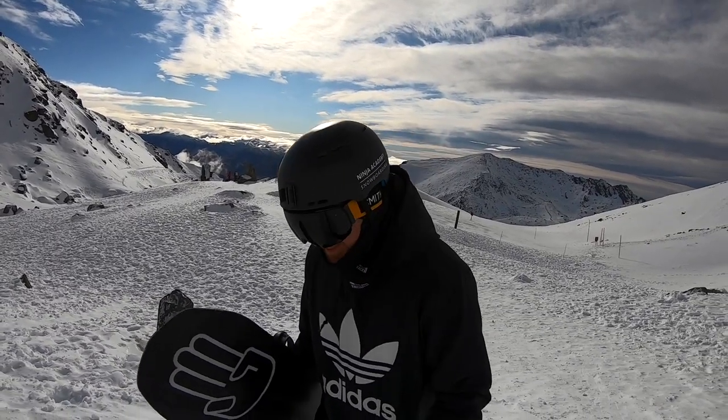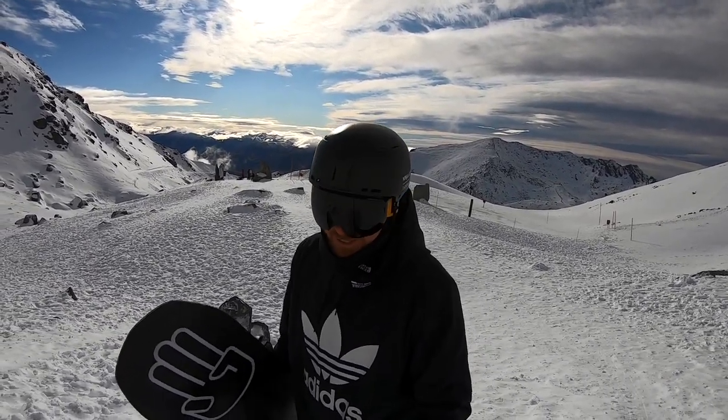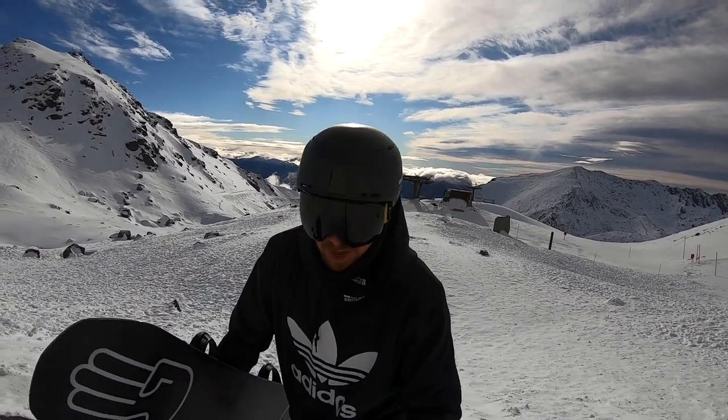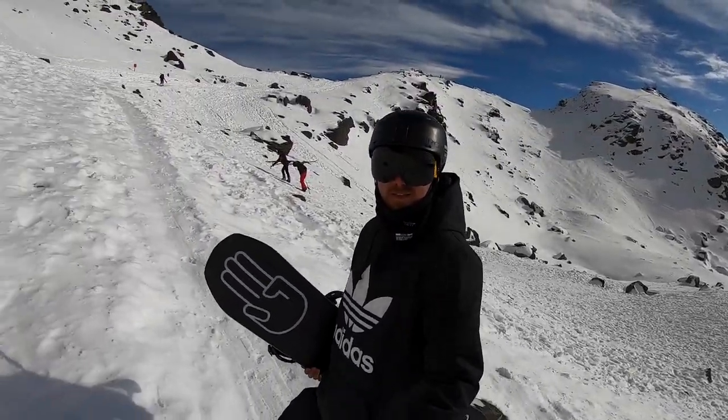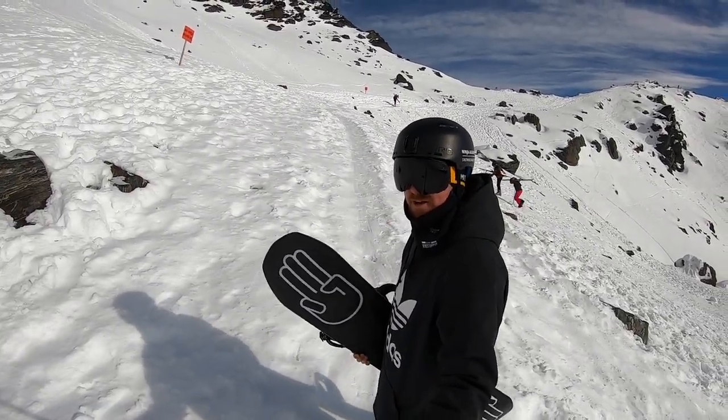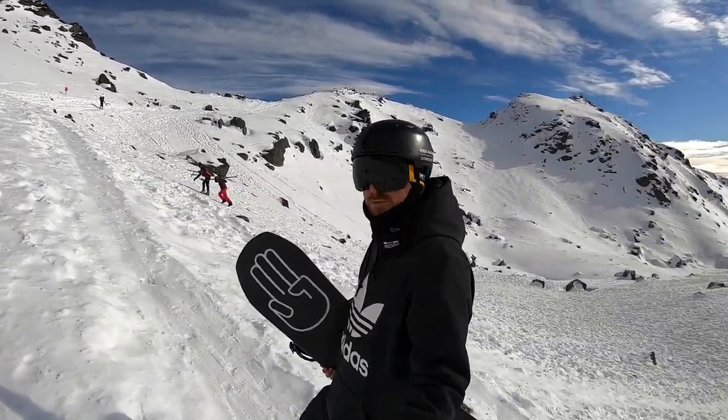The one benefit to there not having been much fresh snow recently here in Queenstown is that this hike is well trodden in. It's pretty easy — just a nice steady path all the way up there to the ridge. Shouldn't take too long.